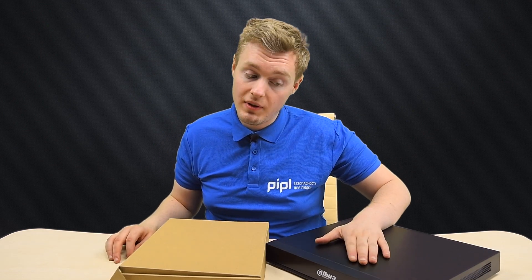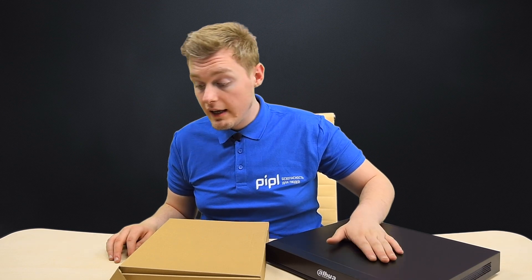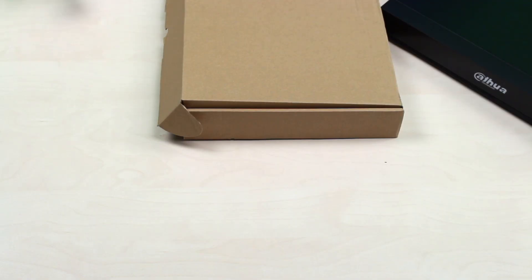On the table you can see the recorder itself. It's made out of plastic and metal and it looks pretty awesome. And my favorite part — unboxing.